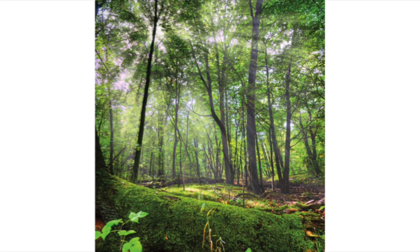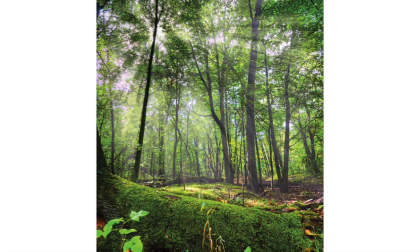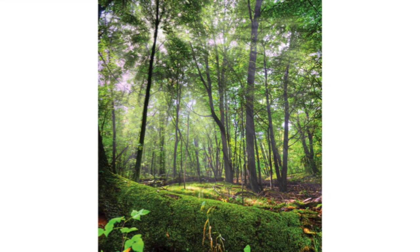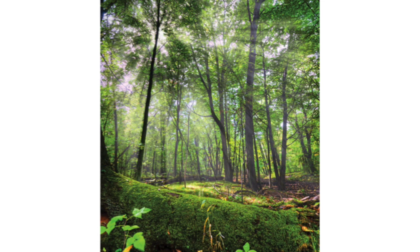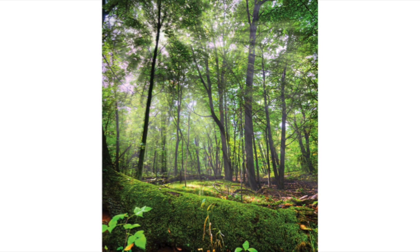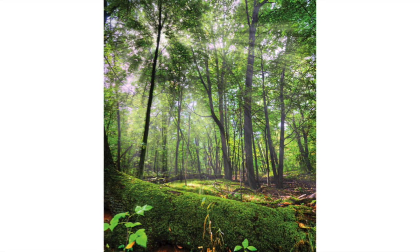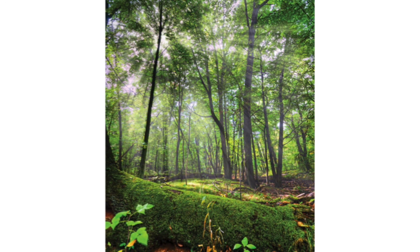You may have seen this fuzzy green stuff growing on rocks, trees, and on the ground in the forest or countryside. This is called moss. Mosses are small green plants that grow in clumps in damp and shaded places. They cover parts of the forest floor like a carpet and are home to many small animals and insects. It feels really soft to walk on, thick and spongy, and it tickles a bit.